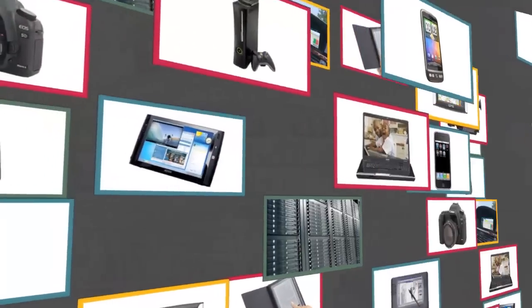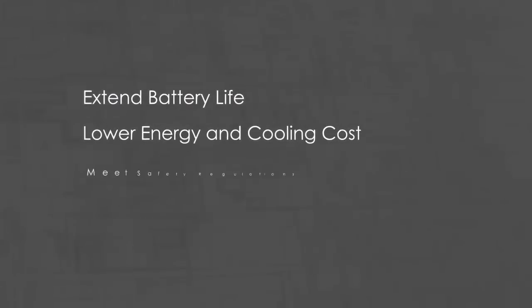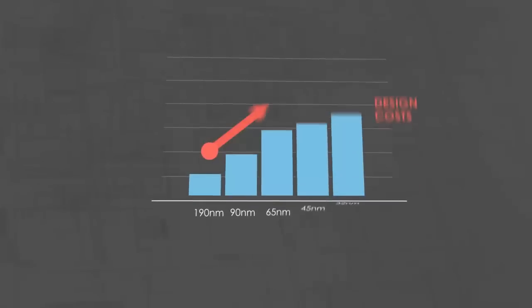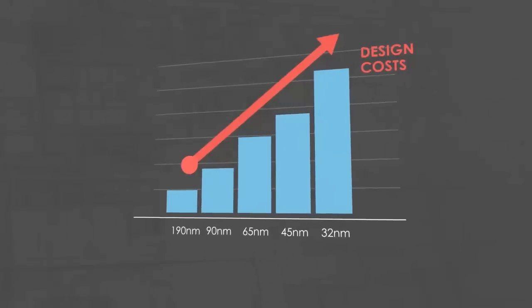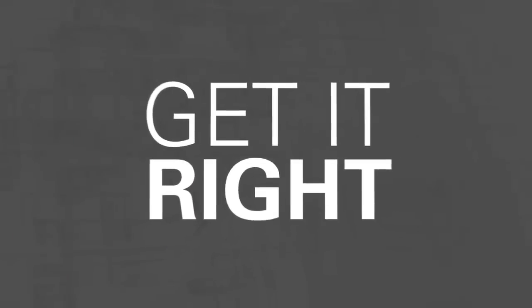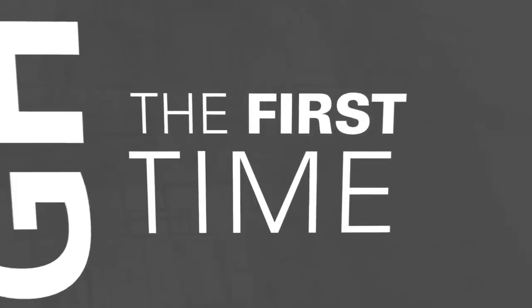To succeed, your product needs to extend the battery life, reduce energy and cooling costs, meet safety regulations, and get to the market faster than anyone else. And the stakes are higher than ever with rising electronic design costs and huge market potential. This means that not only do you have to get your design right, but you have to get it right the first time.